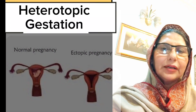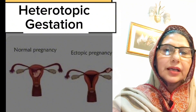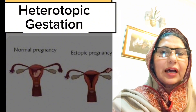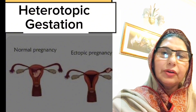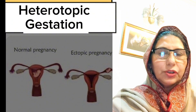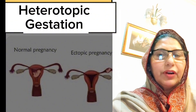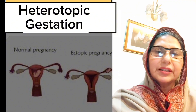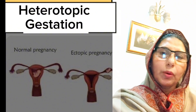I am Dr. Saima Khan and today I will be discussing a rare condition which is known as heterotopic gestation. In this, simultaneous pregnancies are seen. One is seen in the intrauterine cavity, known as intrauterine gestation. The other is normally seen outside the uterus, known as ectopic gestation, normally seen in the fallopian tubes. This is a rare condition in which simultaneously two pregnancies are seen, one inside the uterus and the other ectopic gestation.